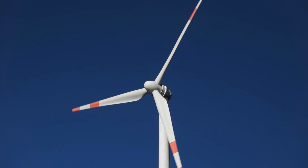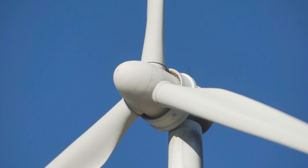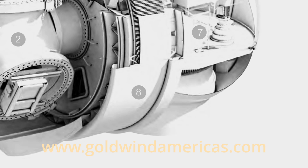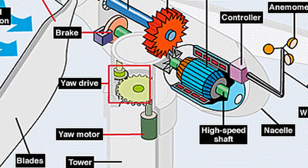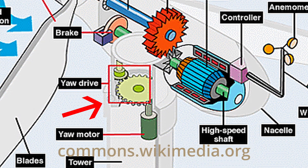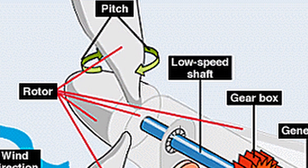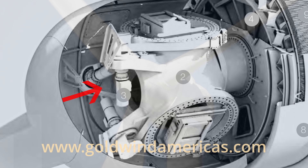The nacelle — the part to which the hub and the blades are attached — can be turned by means of computer-controlled motors so that the blades are always facing the wind. This is called changing the yaw. The angle of the blades, or pitch as it is called, can also be controlled so that they are using the wind in the most efficient way.